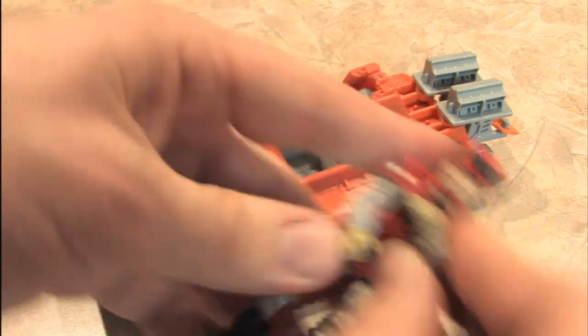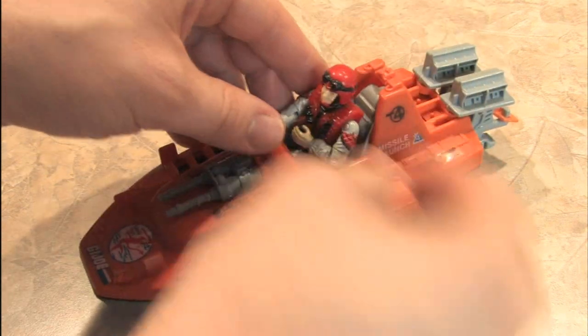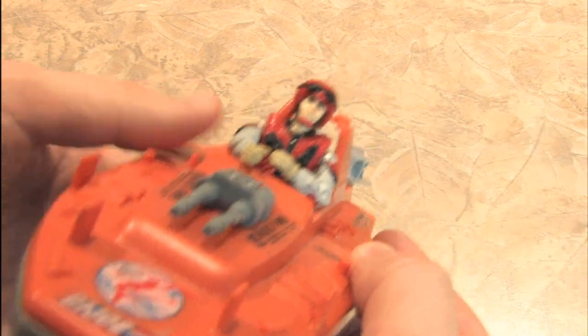So we'll take Crazy Legs — all Joes are qualified to drive the Devilfish — and now he can fight against Cobra.